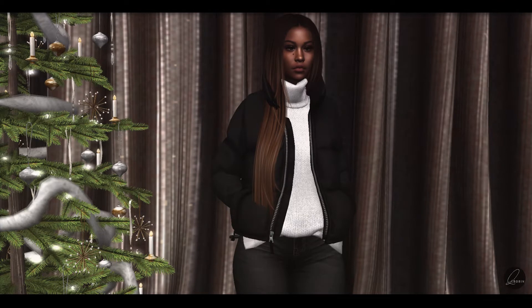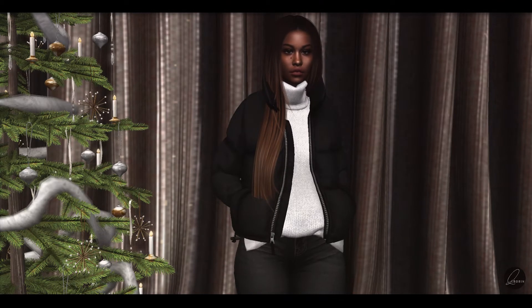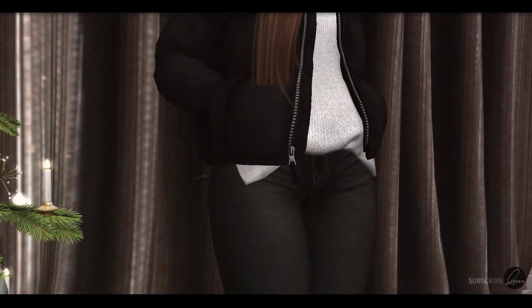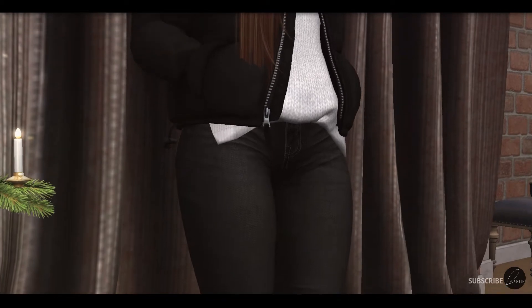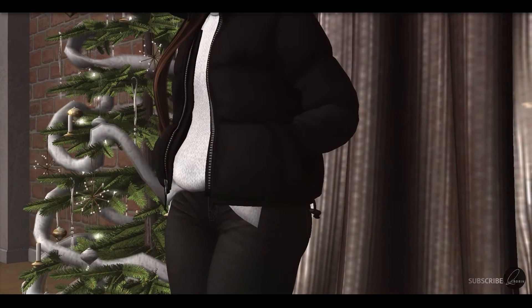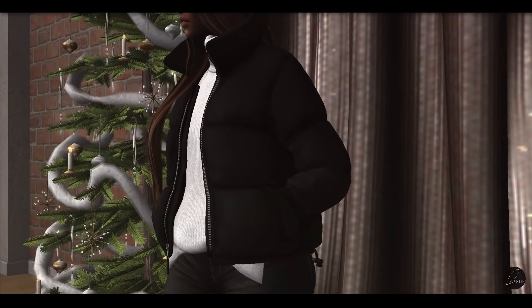It is the winter season and everybody needs a good puffer jacket — and this one from Pixie Cat is really great. I love how the hands are in the pockets, I love the cut of it, I love the style of it. Overall I just love this and it was a great deal to find at this event.